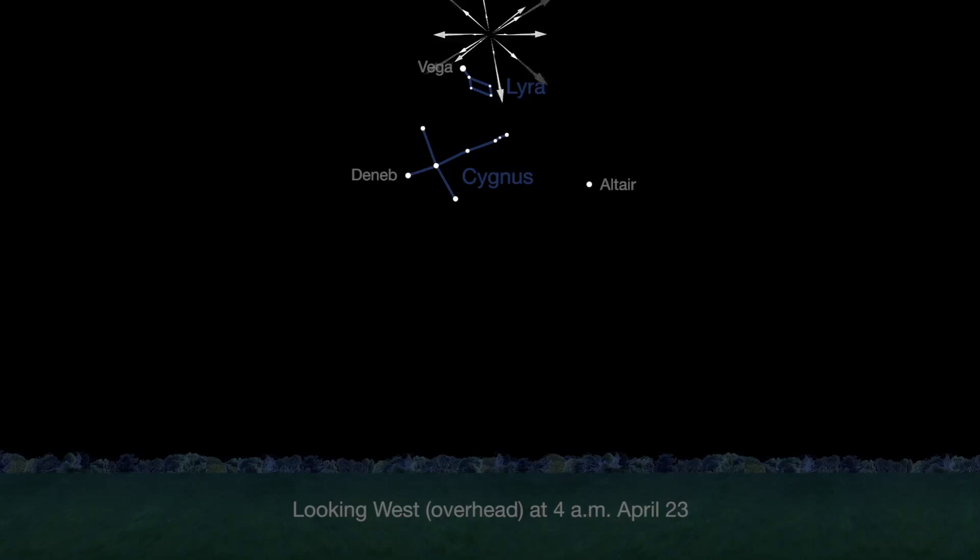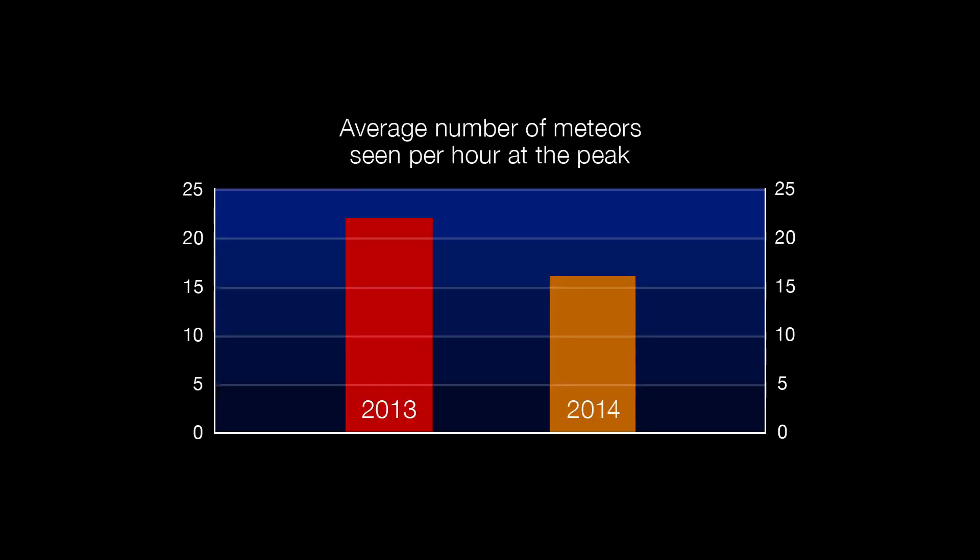You'll see more meteors when the radiant is higher between 4 a.m. and dawn. Based on observations from the past two years, you can expect to see 15 to 20 meteors per hour, perhaps more.